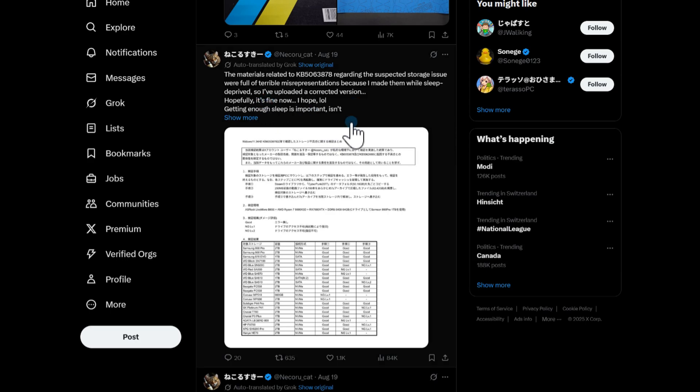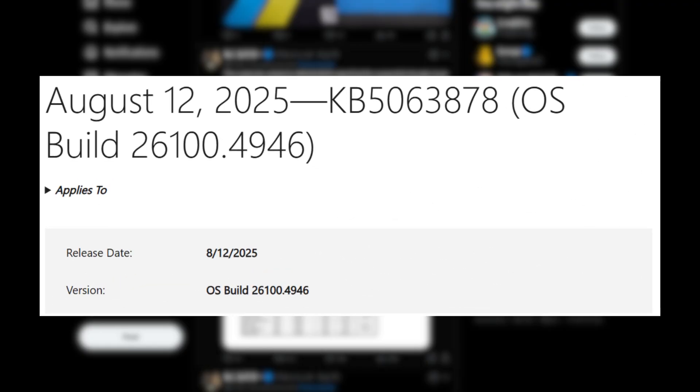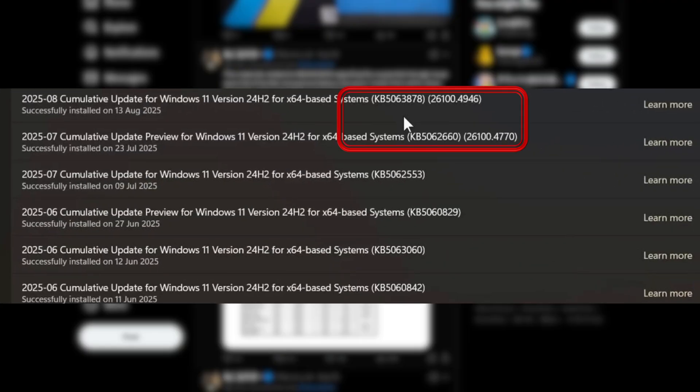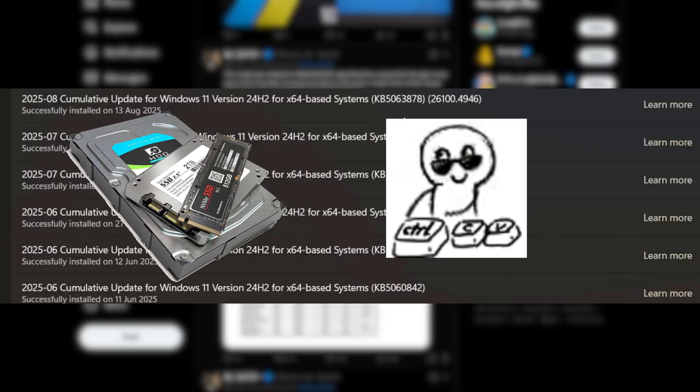Hey everyone! According to ex-user Nekaru Suki, there are problems with Windows 11's latest August patch, KB5063878, and July Preview Patch, KB5062660A, which make the drive inaccessible when copying large files.